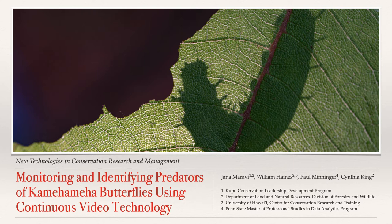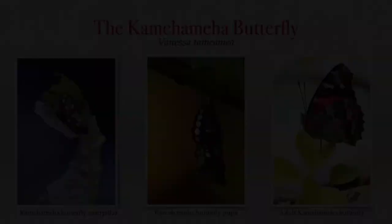Research and data processing for this study is ongoing, so today's presentation will focus on the preliminary results.